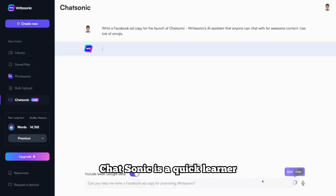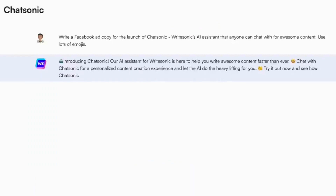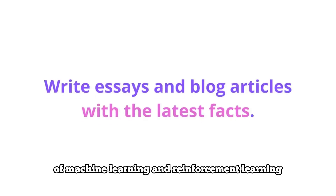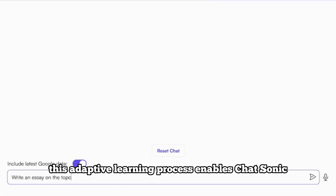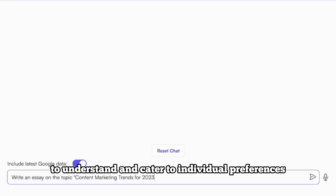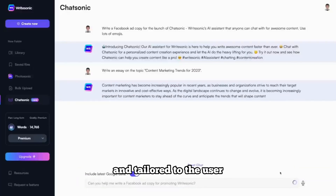Chatsonic is a quick learner, constantly evolving and adapting to user interactions. Through a combination of machine learning and reinforcement learning, it continually improves its responses over time. This adaptive learning process enables Chatsonic to understand and cater to individual preferences, making each conversation feel personalized and tailored to the user.